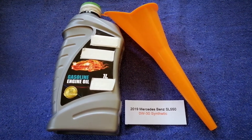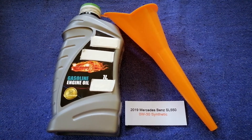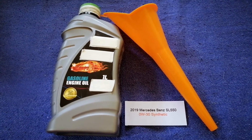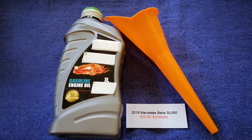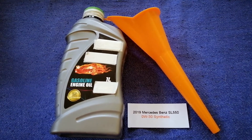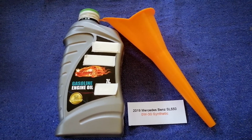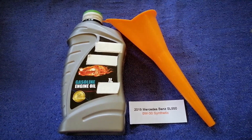So once again, the oil type for the 2019 Mercedes-Benz SL 550 is 0W-30 Sintere. If your vehicle uses a different type of oil, or if you know a cheaper place to buy oil, make sure to leave a comment. Don't forget to check the video description for the most recent price. Thank you for watching — please like and subscribe.